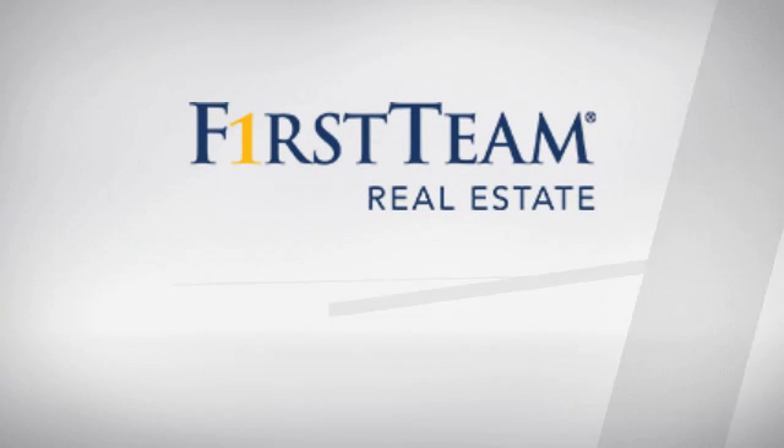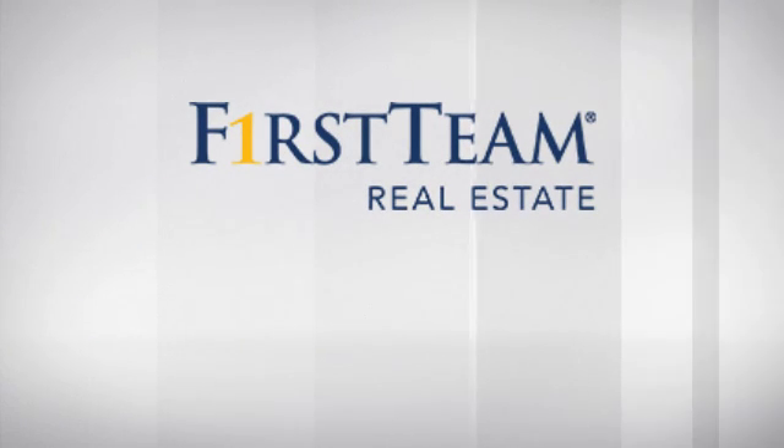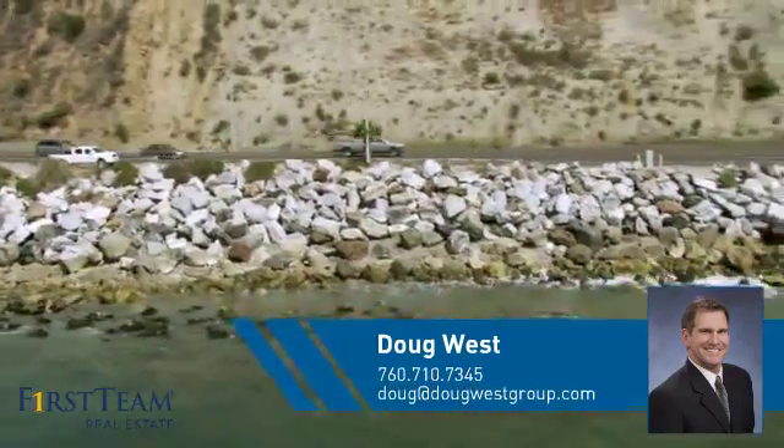At First Team Real Estate, you'll find a wide selection of listings. This video is brought to you by your real estate agent, Doug.